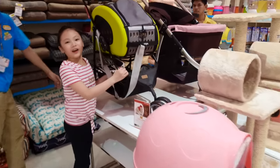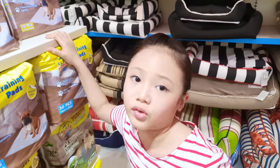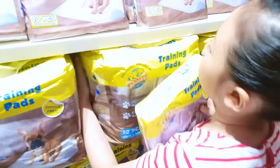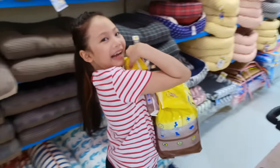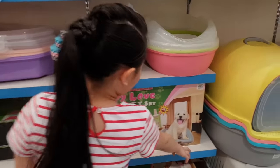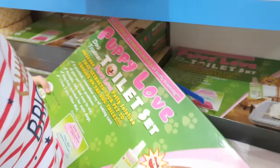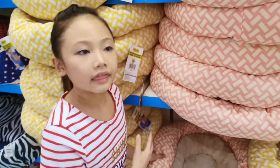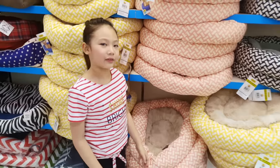We need training pads so they won't pee all over my room. We need this for their food and their toilet set — like a drain where they pee. That toilet set is actually nice but Papa said he's going to be making a nicer and bigger one for my puppies, so I'm not going to buy it.